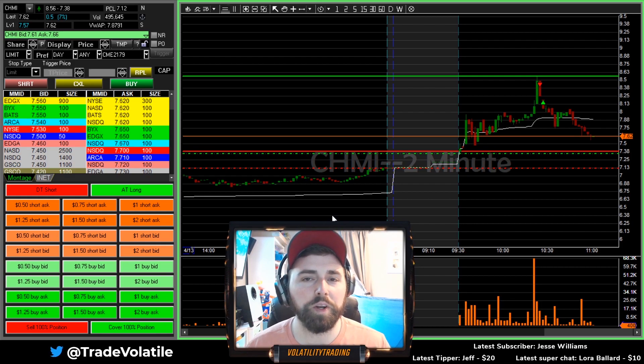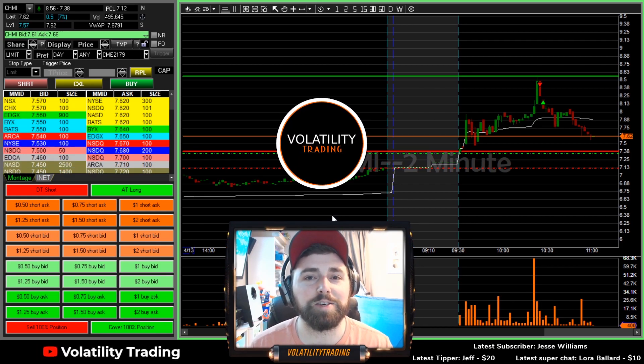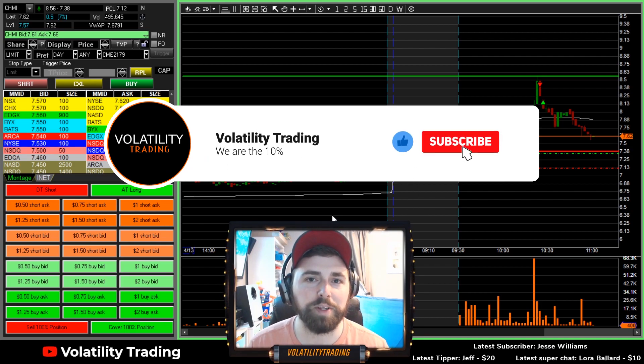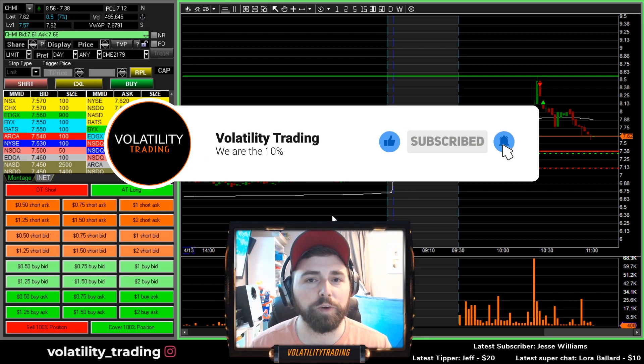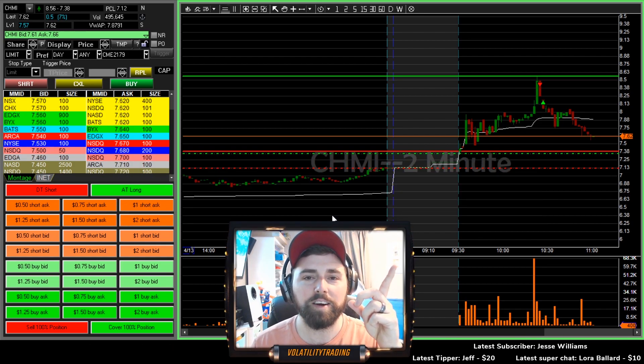We'll take our plus one — our one trade today on CHMI. That's all I have for you. Don't forget to like and subscribe; I always appreciate that support. If you have any questions or comments, feel free to leave those down below. If you want to go back and watch the live trade, I'll put the link right there and I will see you guys tomorrow morning. Peace.